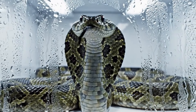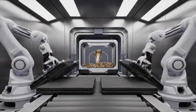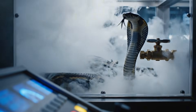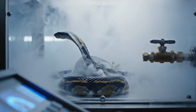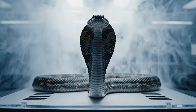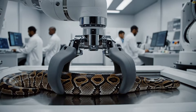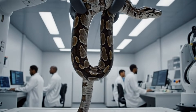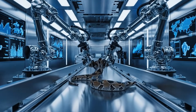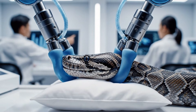Housed in a state-of-the-art containment facility, the King Cobra is the initial subject. Its unique properties are essential for the synthesis process. Once secured, the King Cobra undergoes the initial phase of the transformation process. The process begins with the careful immobilization of the subject. Robotic precision ensures the specimen remains unharmed for the subsequent stages of production.